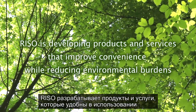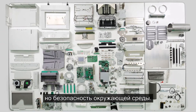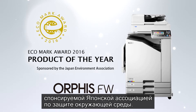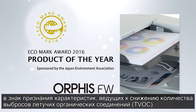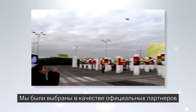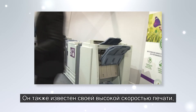Riso is developing products and services that improve convenience while reducing environmental burdens. We strive to develop products that pursue not only product performance but also environmental performance without compromising either. The Orphys FW series of high-speed color printers for the Japan market won the Product of the Year award at the Eco Mark Award 2016, sponsored by the Japan Environment Association, in recognition of its significant performance in reducing total volatile organic compound (TVOC) emissions. Together with the Blue Angel eco label organized by the Federal Environment Agency of Germany, we were selected as an official partner of the 21st Conference of Signatories to the UN Framework Convention on Climate Change. Our ComColor printers are renowned for their energy efficiency, since they do not require heat for high productivity, printing at such high speed, and for their reliability.